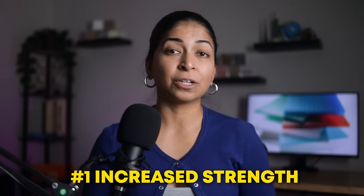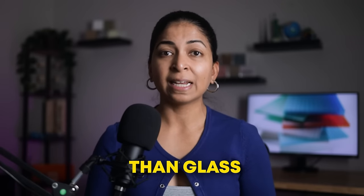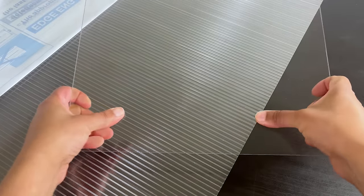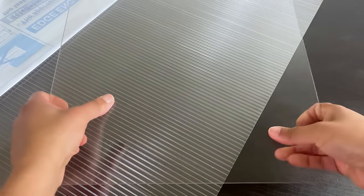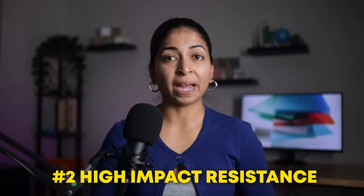One of the advantages is its increased strength. Polycarbonate is 250 times stronger than standard glass and 30 times stronger than acrylic because of its molecular structure and chemical composition. It has long linear polymer chains, as we discussed earlier. These give it a high molecular weight and high strength.